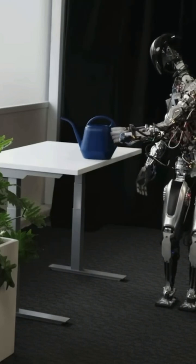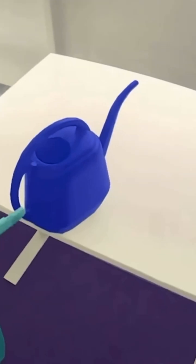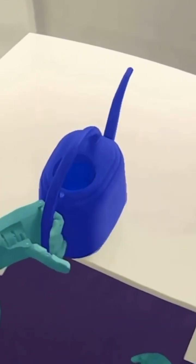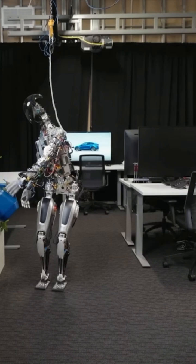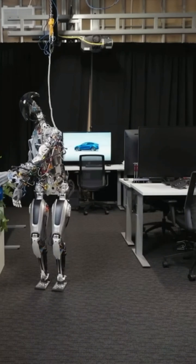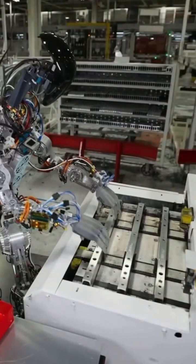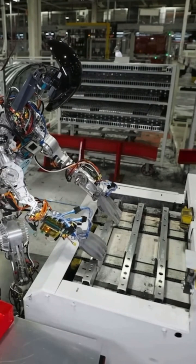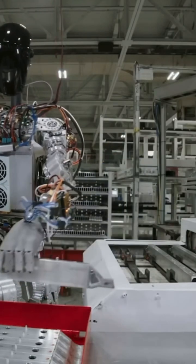That's my watering can. When you see a rendered view, that's the world the robot sees — it's very clearly identifying objects, like this is the object it should pick up. We use the same process we did for autopilot to collect data and train neural networks that we then deploy on the robot. That example illustrates the upper body a little bit more.